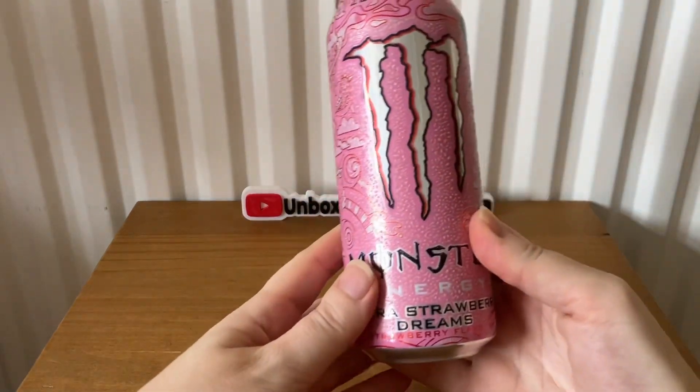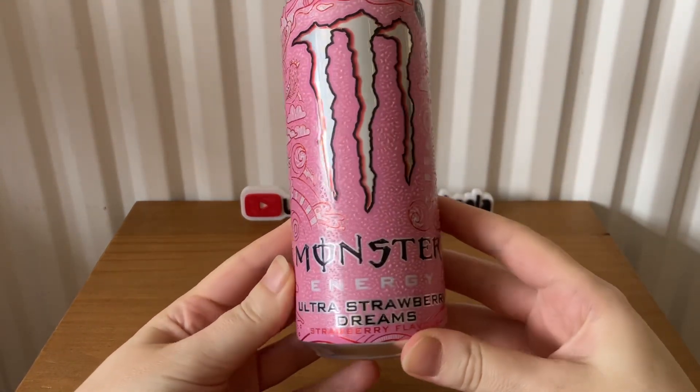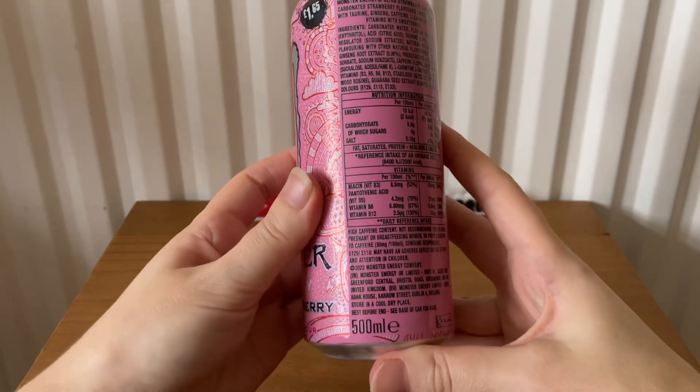And the last item in the September box is Monster Energy Ultra Strawberry Dreams. This is 500 ml.